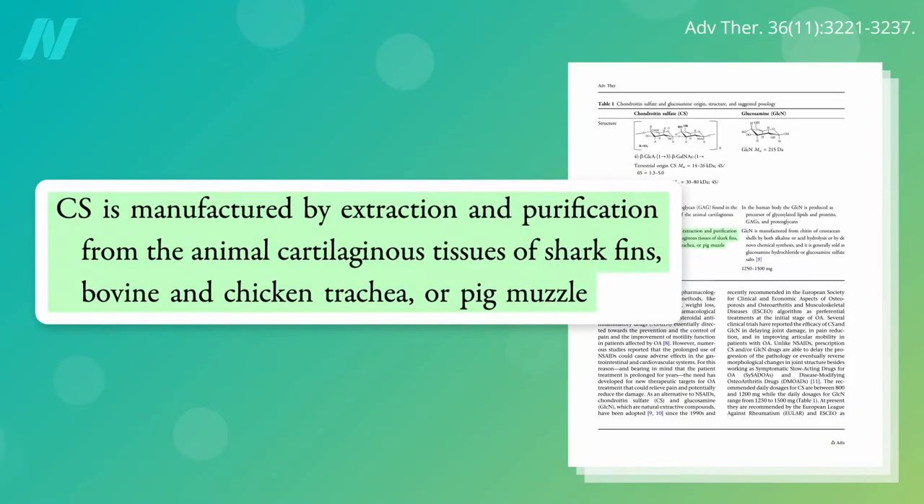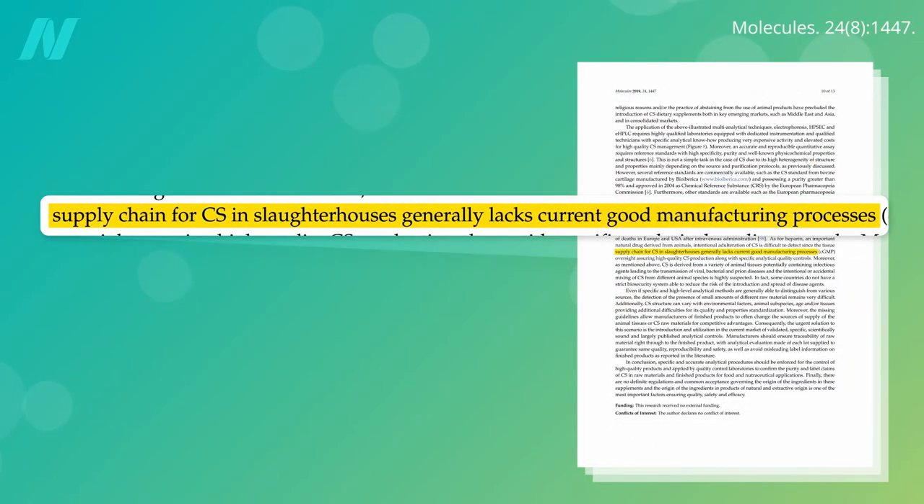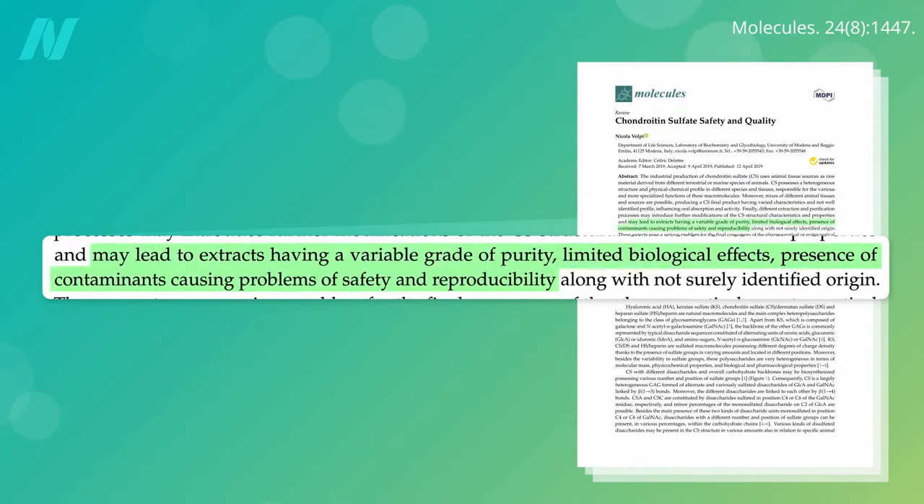Chondroitin is typically extracted from animal cartilage — shark fins, bovine, chicken windpipes, or pig noses — and slaughterhouse supply chains are not known for their good manufacturing practices. The lack of purity and presence of contaminants is blamed in part for the lack of consistent reproducibility.